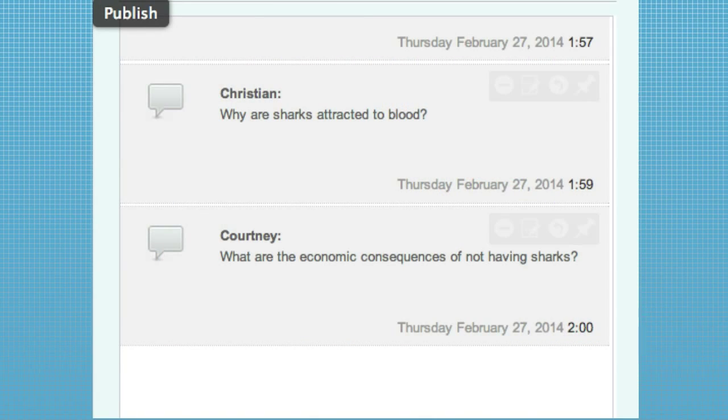We had a lot of questions that came in concerned about the well-being of sharks and human impact on their population. Courtney wants to know: are there economic consequences of not having sharks in the ecosystem? Definitely. Any time you disrupt or remove any level of an ecosystem, it affects everything else in that ecosystem, and that can be particularly a problem when you take out a top predator.